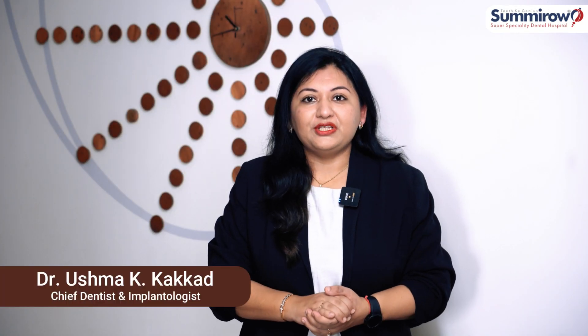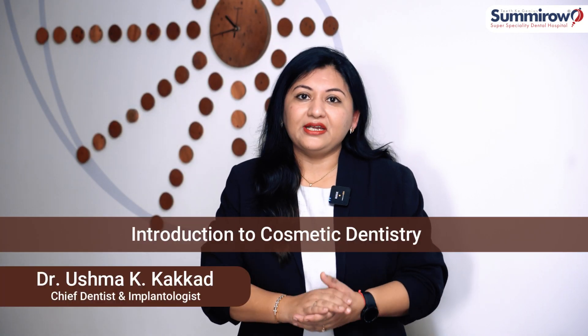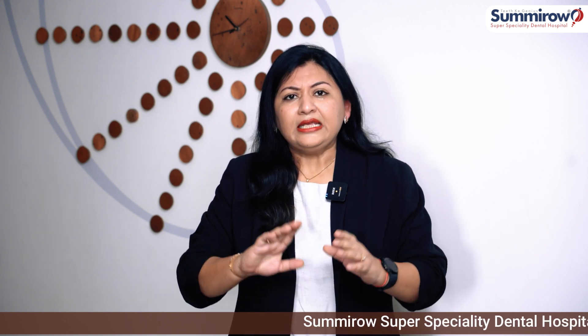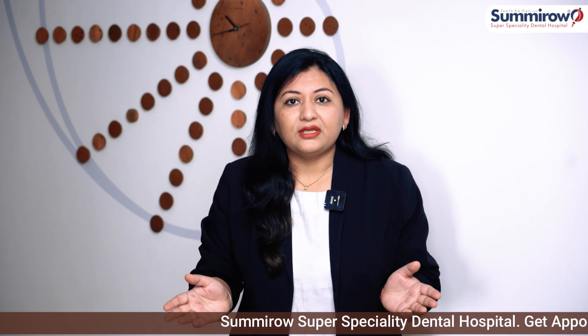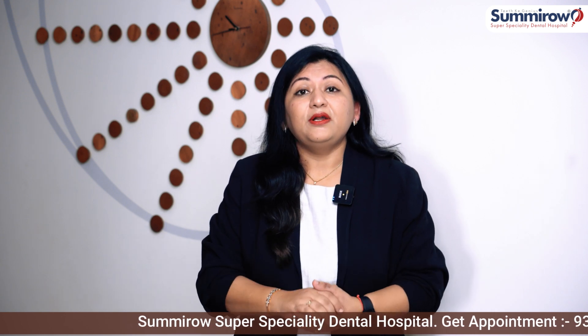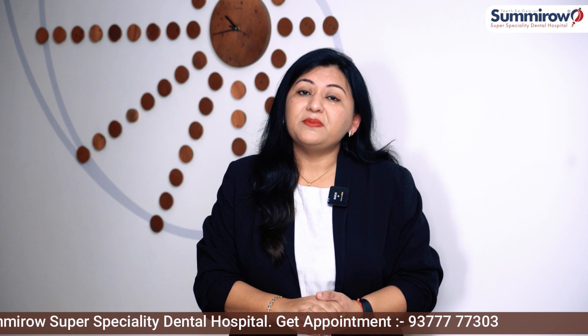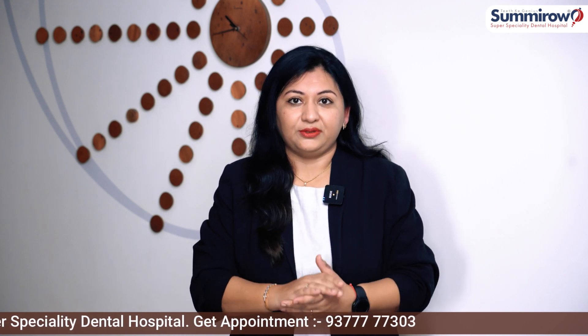Hello everyone, welcome to our channel. Today we will discuss about cosmetic dentistry. Every person should have a beautiful smile, right? But if you don't have a beautiful smile, don't worry. 80% of the population feels that their smile is not good. But you can achieve that good smile. So let's know what happens in cosmetic dentistry and how it happens.